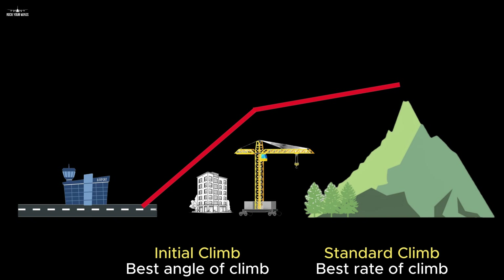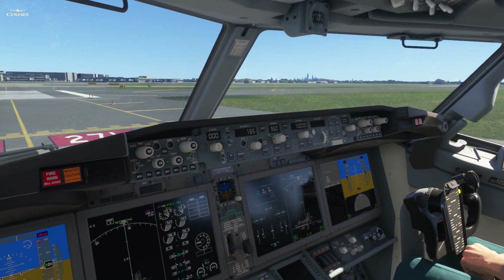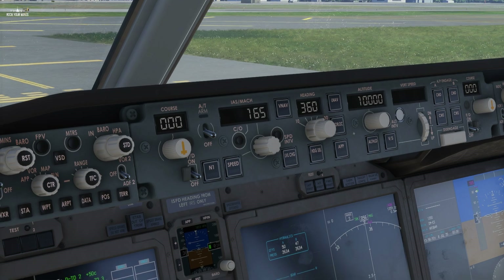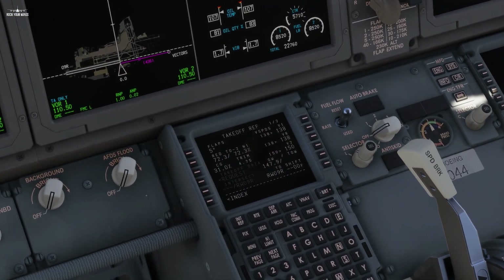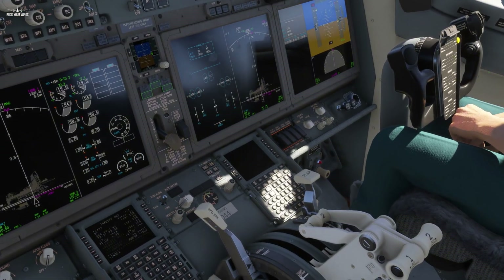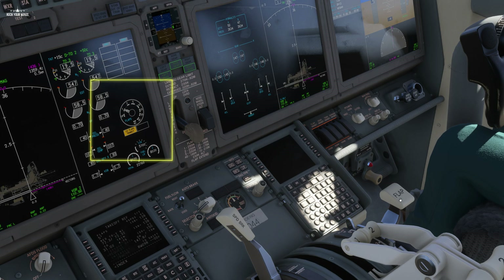Now let's get to the practice. We are holding short of runway 27L at Philadelphia. Let's configure the aircraft. First, verify the speed selected on the autopilot — it should represent V2 plus 10%, our safe climb speed calculated in the previous video. Second step, deploy flaps. We are about to take off with flaps 5, so we can lower them using this lever. You can monitor the status of your flaps at this location. Wait a couple of seconds for them to be set.